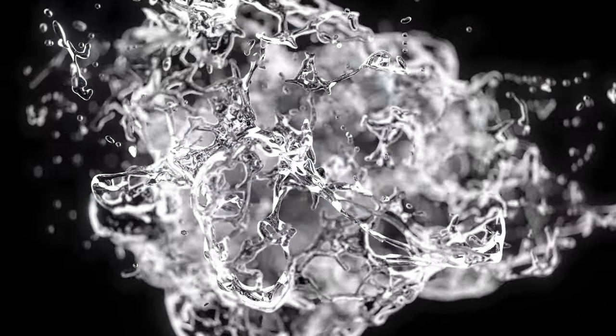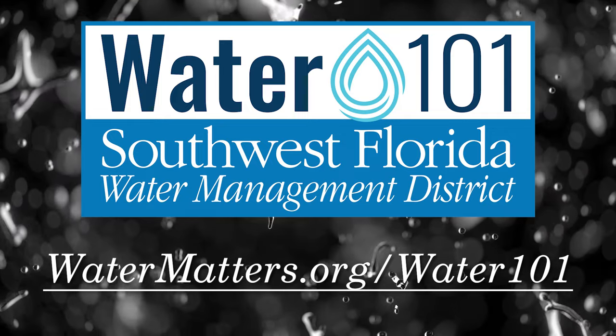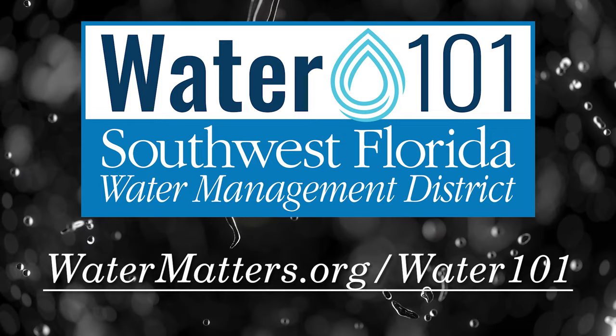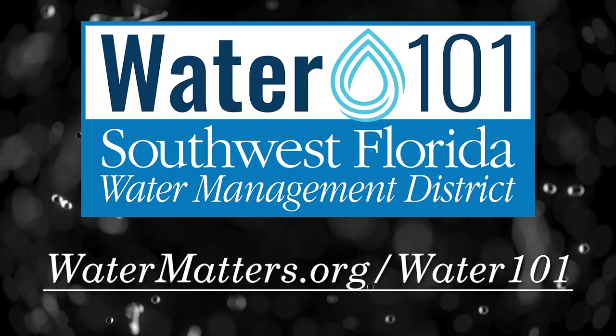If you have questions about water, we have answers. Save water, save money by visiting the Water 101 website today.